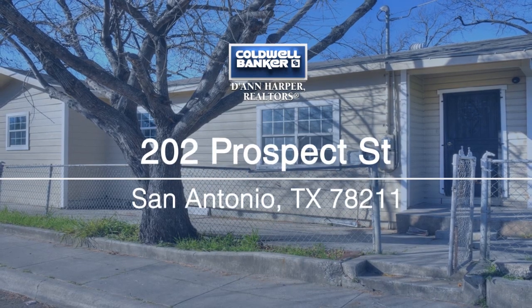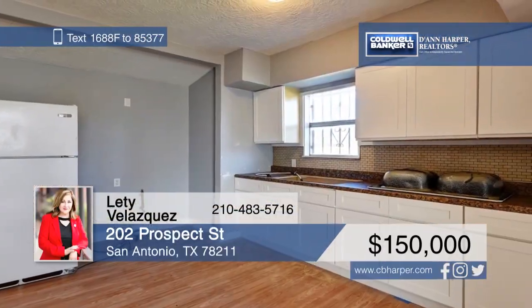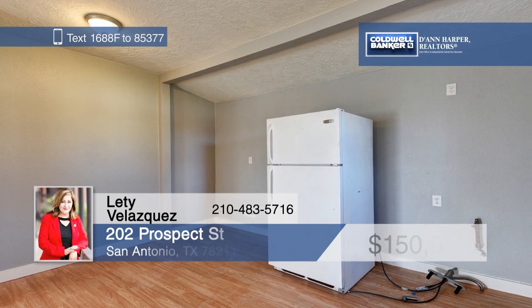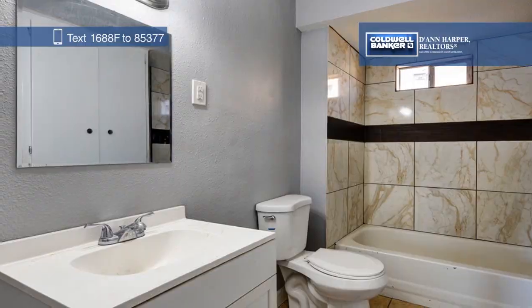This updated single-level traditional home on a corner lot offers three bedrooms, two baths, an open living dining room area, and a well-equipped kitchen with upgraded appliances. Boasting fresh paint and recently installed carpet, this home is move-in ready. Make it yours today with a call to Letty Velasquez.